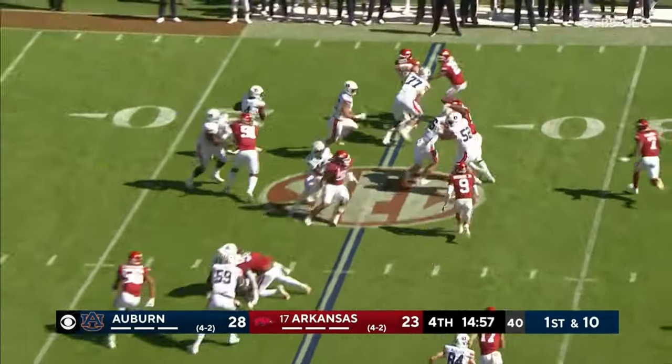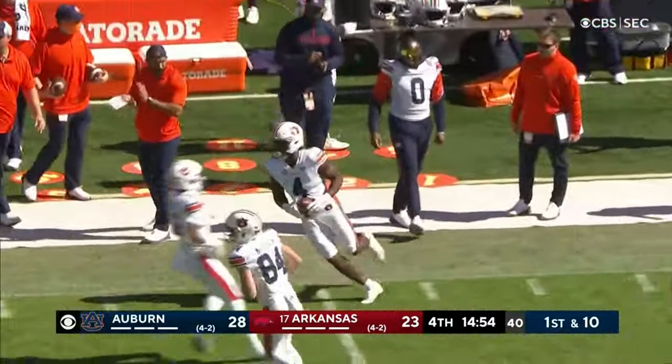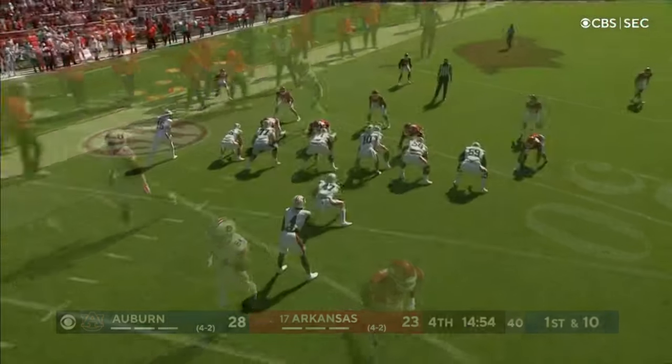High formation — toss it to Bigsby, he's got a lot of room, good blocking. And Bigsby stays on his feet, finally out of bounds after a first down.